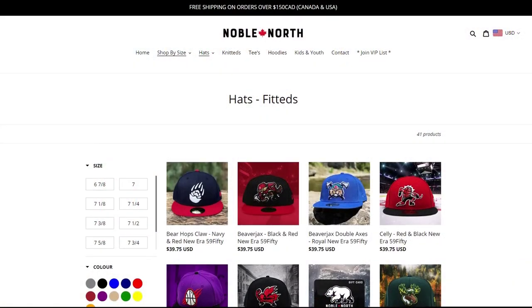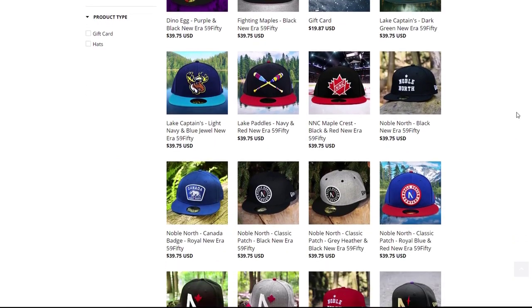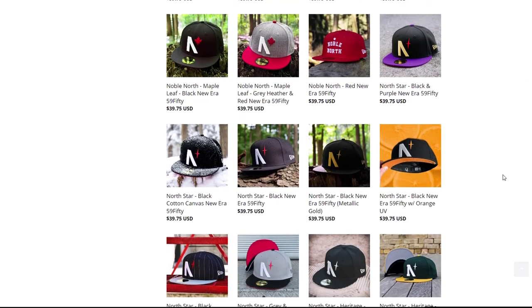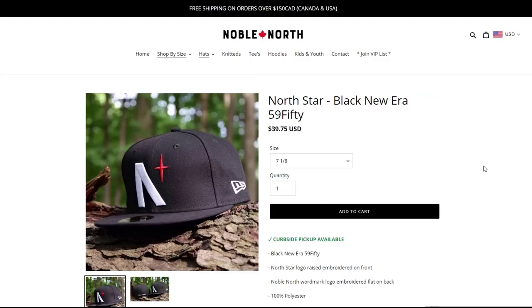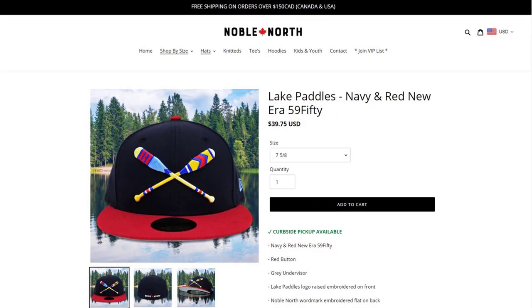Next up is Noble North Company. They have a very regional feel to a lot of their designs, but they are also working in the space of custom caps with a very cohesive set of fitted cap designs that reflect regional influences. I'd point to a couple of 2021 releases — the Lake Captains and the Lake Paddles. Both are customs with no side patch, and they have a very minor league U.S. feel to the way the designs are presented — you can easily see these on the heads of a minor league baseball team.